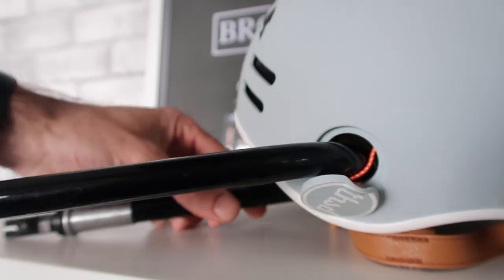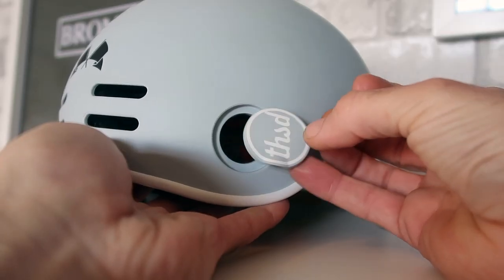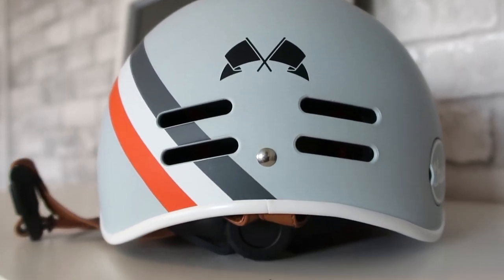Plus, some of the functionality elements on the helmet as well. If you want to know a bit more about Thousand and the company in general, I'm going to put a link in the description below so you can check that out for yourselves.